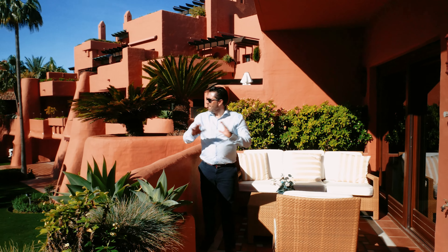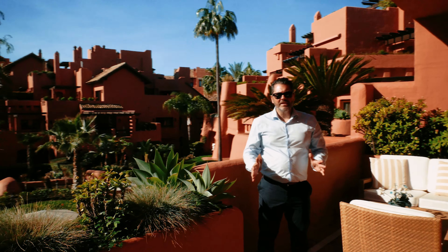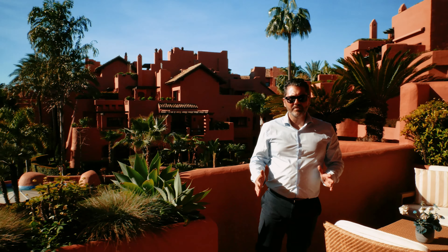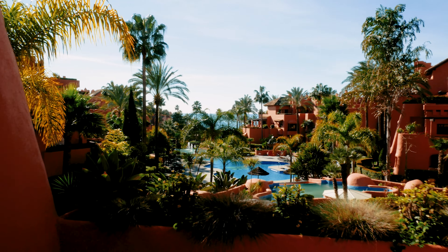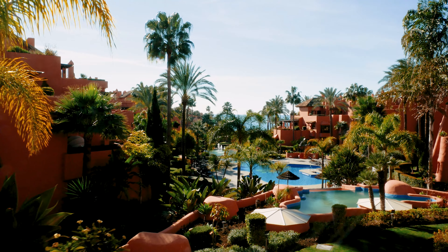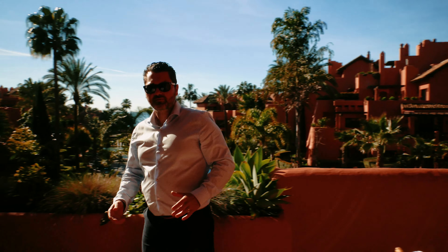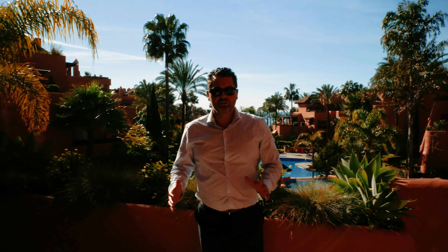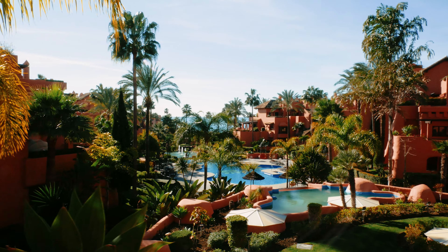What a great sea view! We are right in the middle of the complex. We have sea views, full views, and a south-facing orientation. This property enjoys probably one of the best sea views of the complex.